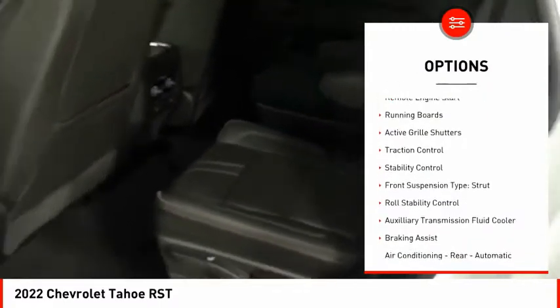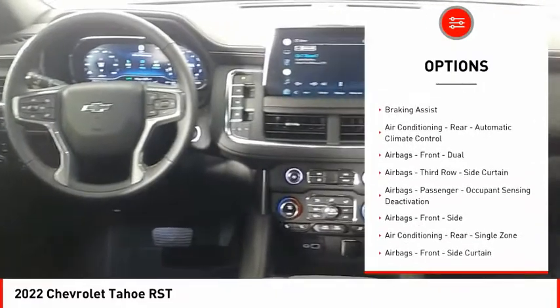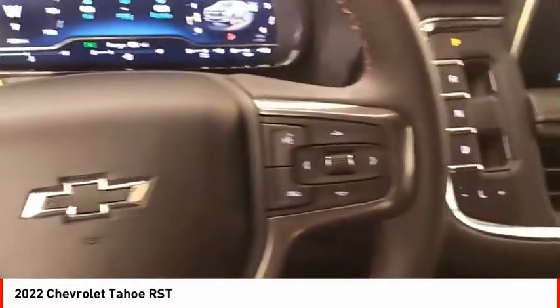Power windows with safety reverse, remote engine start, running boards, active grille shutters, traction control, stability control, front suspension type strut, roll stability control, auxiliary transmission fluid cooler, braking assist.